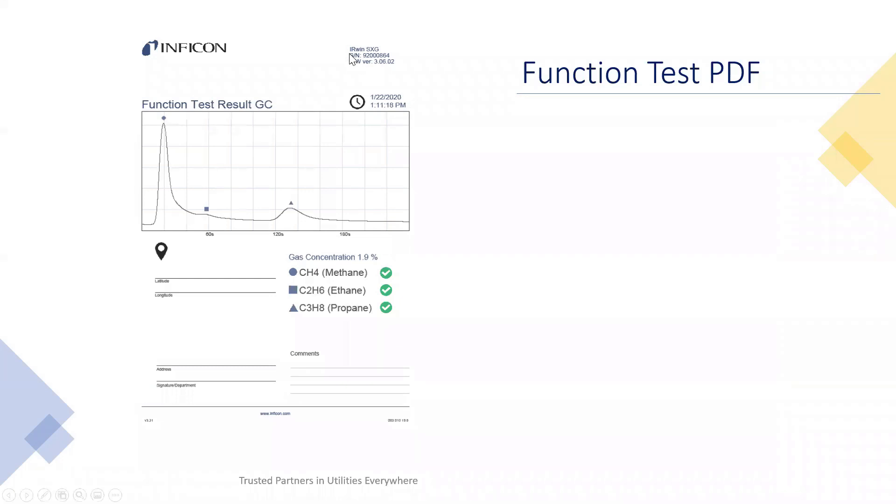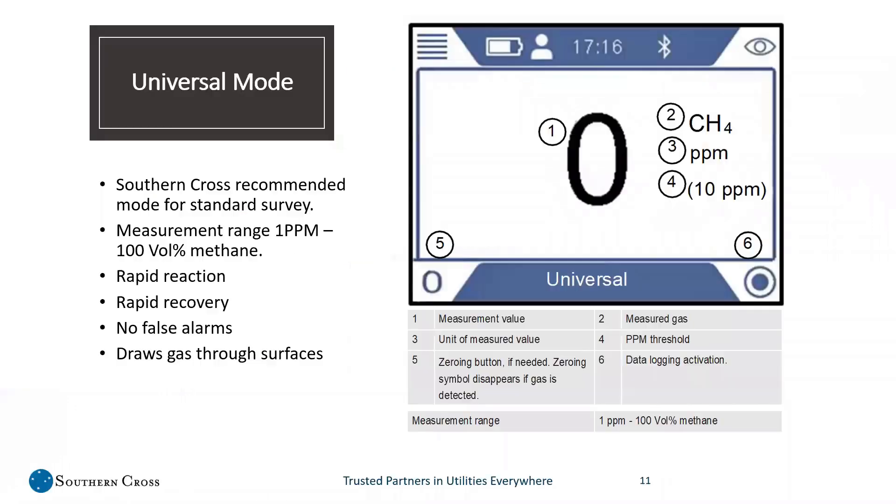The PDF shows the serial number of the machine in the top right-hand corner, the software version, the date and time of the function test, the graph of the function test, all the results, longitude and latitude if available, and any comments. You're now able to move this file from the machine to your laptop, then either print it off and put it in a folder, or email and store it wherever needed for later access. For regular survey, we recommend using universal mode — this will be where your techs would live day-to-day for the most part.